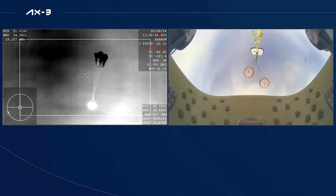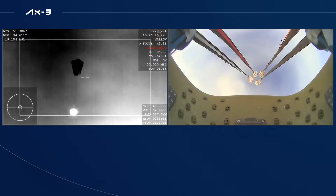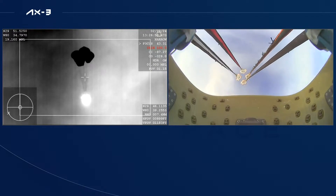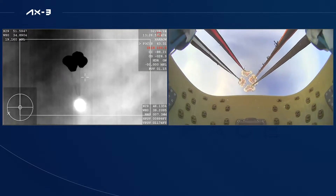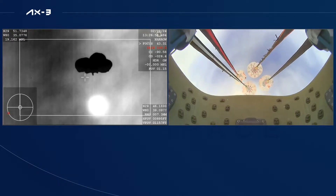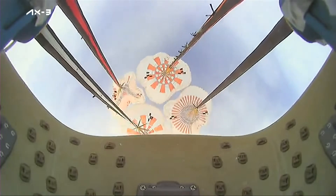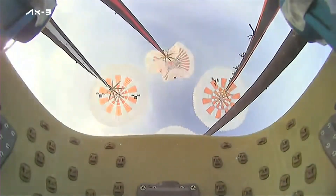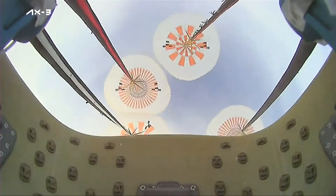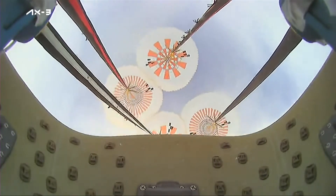And there you can see on your screen, four mains have deployed. They will begin to slowly open up and help slow the vehicle down. The vehicle is approximately moving at 119 miles per hour, and the main chutes deployed at 6,500 feet. There's an awesome view from the capsule itself, looking up at the four main chutes. Visual of four healthy mains and descent rate nominal.